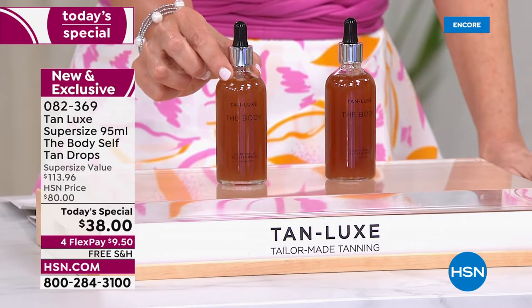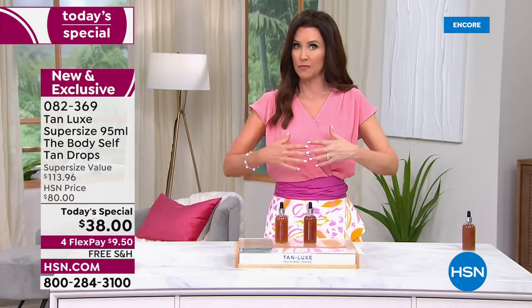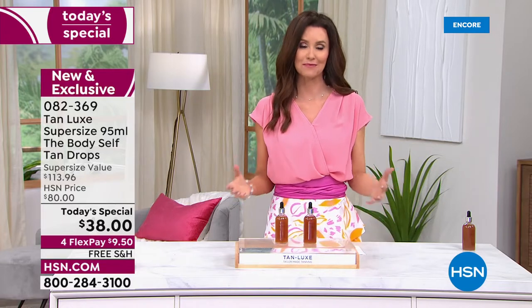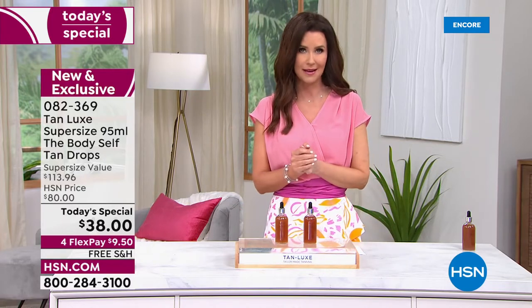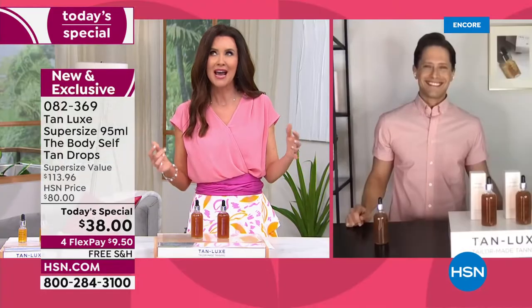This is a concentrate, so a little goes a long way. You choose two drops, four drops, or six drops — taking you from radiant to golden to bronze. And our guest Brett Checkerman is joining us — he's been with HSN for years. This is great for both men and women.